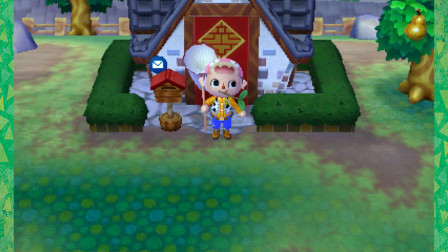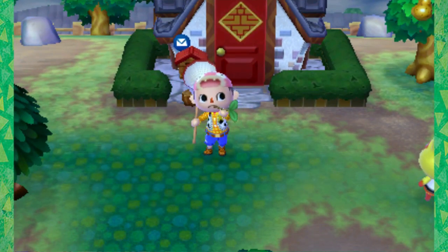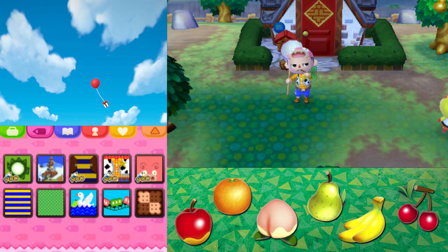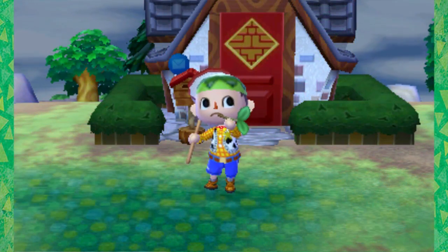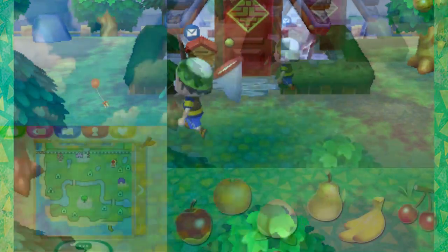Howdy slowpokes! Welcome back to Animal Crossing New Leaf! As you can see, I've been doing a few QR codes here. I've got a couple there. This one's pretty cool - it's a Kappa's hat. Anyways, I'm going to switch back to my normal clothes instead of my sheriff's outfit. Maybe if I get a cowboy hat, I'll use that again.